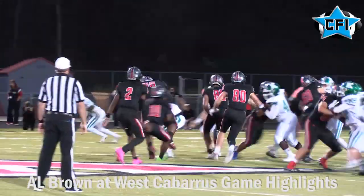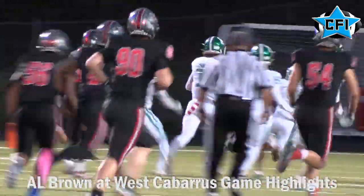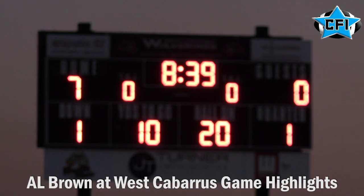All right, getting things started right here. Here's Daylon Fuller, West Cabarrus running back, with a big run setting up his own short touchdown run. It's going to give them a 7-0 lead early in the first quarter.